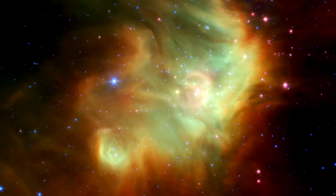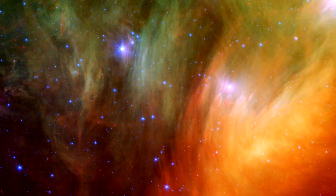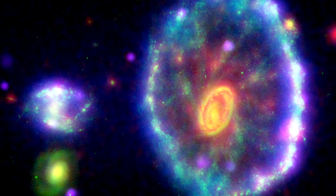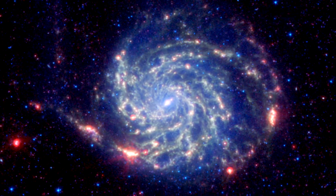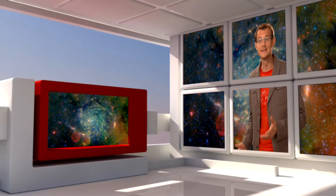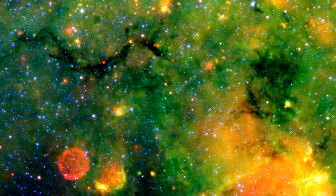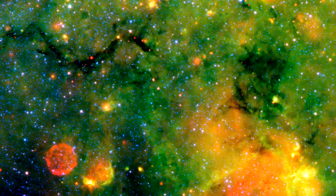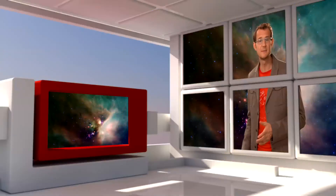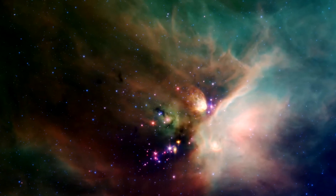Spitzer has revealed a dusty universe. Dark, opaque clouds of dust glow in the infrared when heated from within. Shock waves from galaxy collisions sweep up dust in tell-tale rings and tidal features — new sites for ubiquitous star formation. Dust is also produced in the aftermath of a star's death. Spitzer found that planetary nebulae and supernova remnants are laden with dust particles, the prerequisite building blocks of future planets. At other infrared wavelengths, Spitzer can also see right through a dust cloud, revealing the stars inside, hidden in their dark cores.